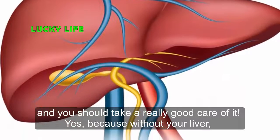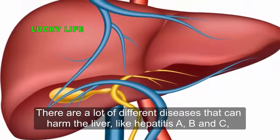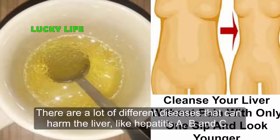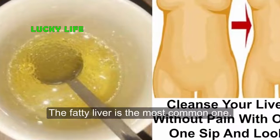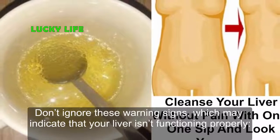Yes, because without your liver you're prone to toxic overload and chronic illness. There are a lot of different diseases that can harm the liver, like hepatitis A, B, and C, liver cirrhosis, and all kinds of medications and pills that destroy the liver. Fatty liver is the most common one.